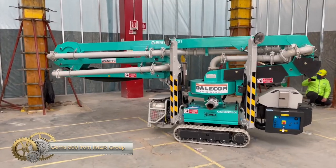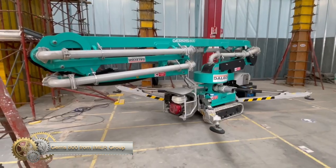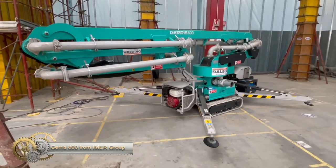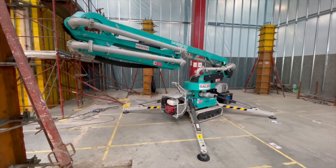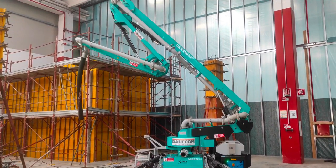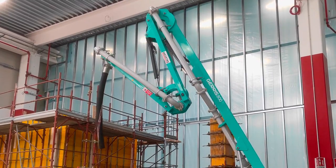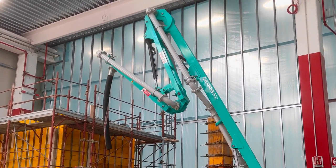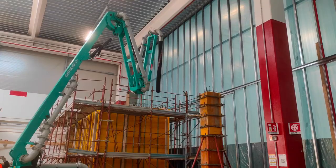Geras 800 from Miami-R Group is a self-propelled crawler concrete-placing boom. Its purpose is to distribute pumped concrete in any position within its range of about 8 meters and up to a height of 11.20 meters. The distribution boom requires a small space for opening, allowing it to operate in low-ceilinged areas.